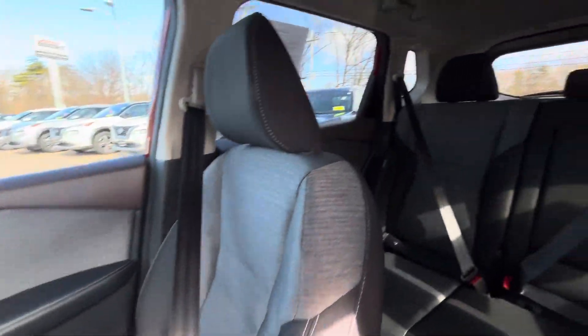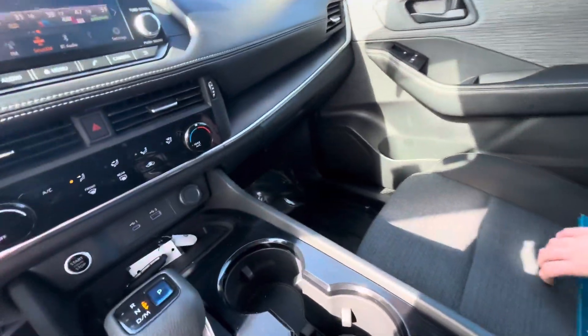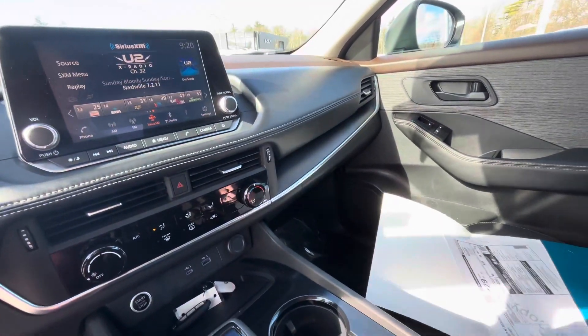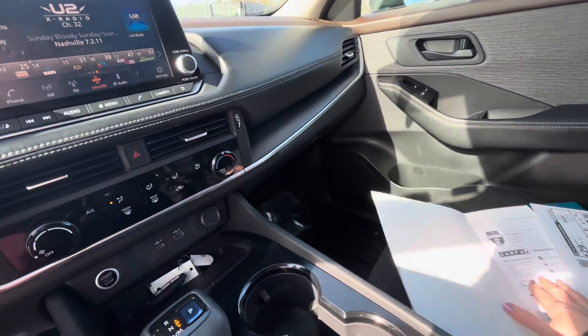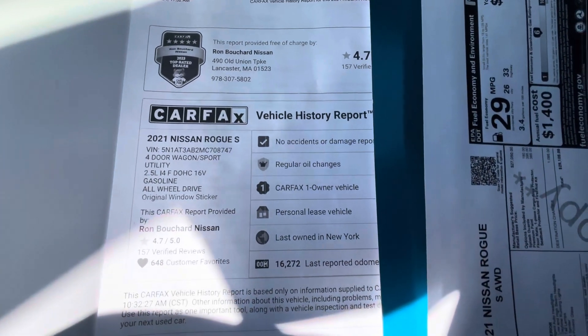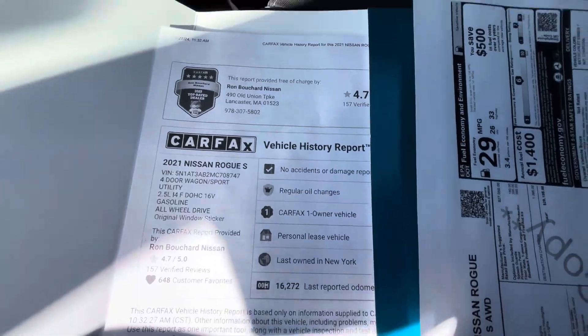Take a look at the passenger seat here and the back seat as well. We have the Carfax located in all of our used vehicles. As you can see right here, you're going to have no accidents, one owner, and it was a personal lease vehicle.